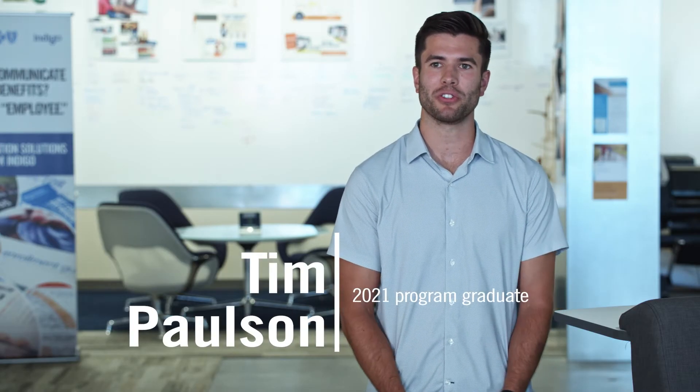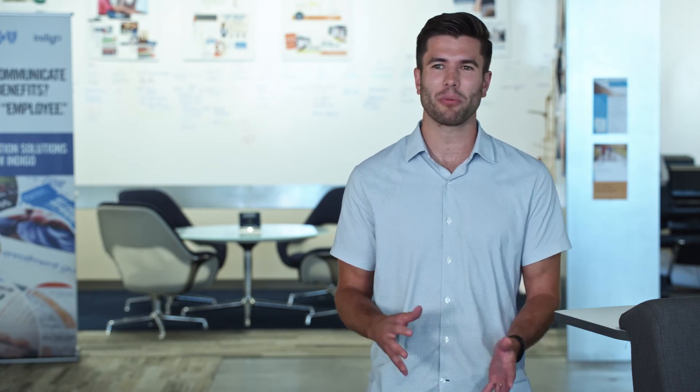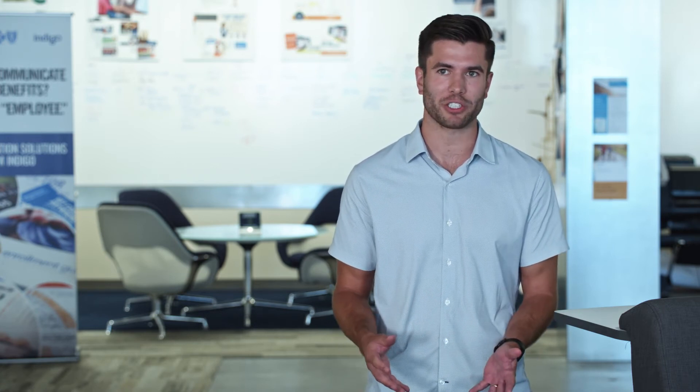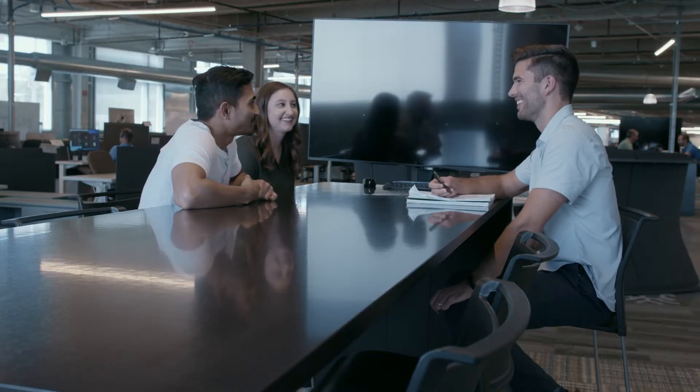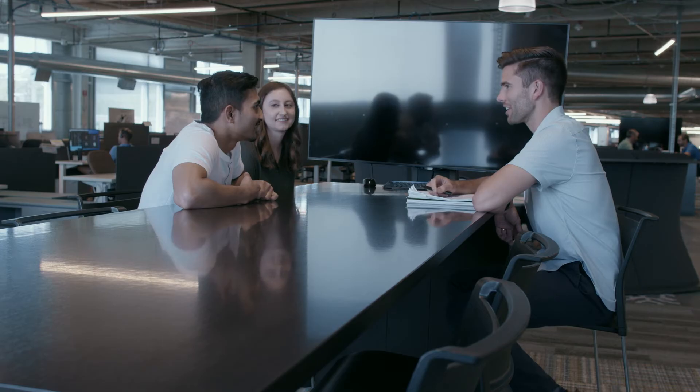My experience in the Tech Associate Program really allowed me to explore my interests and find not only what I like doing, but what I'm good at doing. When I graduated college, I knew I wanted to be somewhere in tech, but didn't necessarily know what role that would actually end up looking like. Through the rotational program, I got exposure to a diverse set of teams, a diverse set of roles, and a lot of different types of work, and through that process I was able to really nail down what I actually enjoyed doing and what I was good at.